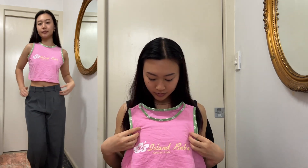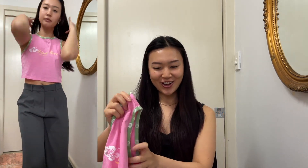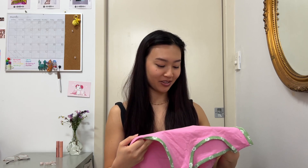Then I got this pink singlet. I thought the color was pretty cute — I love pink and green, very coconut girl Hawaii vibes. It says 'Island Babe' on it. But when I tried it on, it did not fit well.